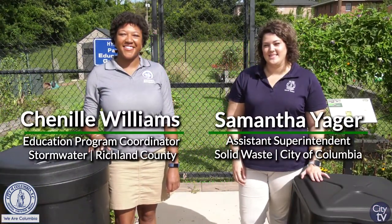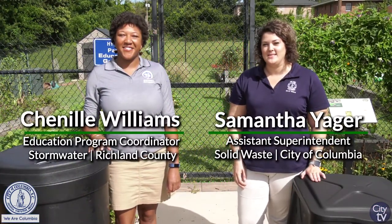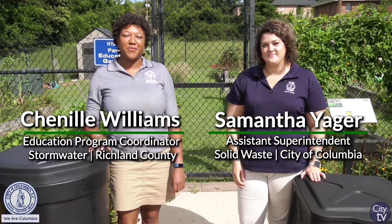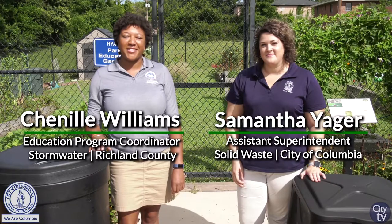Hi, I'm Samantha Yeager, the Assistant Superintendent with the City of Columbia Solid Waste Division. And I'm Shenia Williams, the Education Program Coordinator for Richland County Stormwater Management.